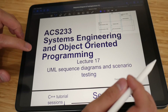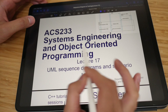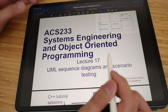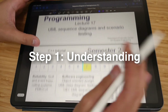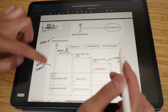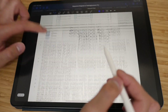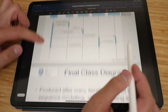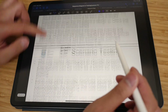The last lecture I want to talk about is for systems engineering and object-oriented programming. Again, step one is understanding the content. I would attend lectures and listen — I would listen more than take notes and highlight the key points.